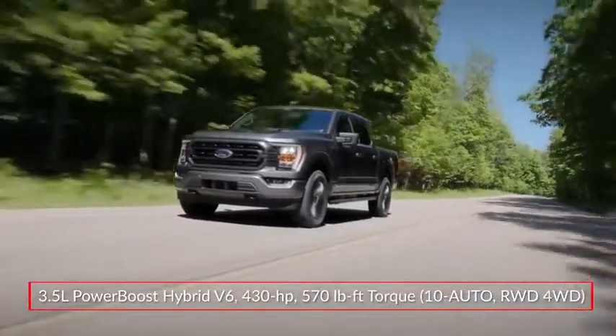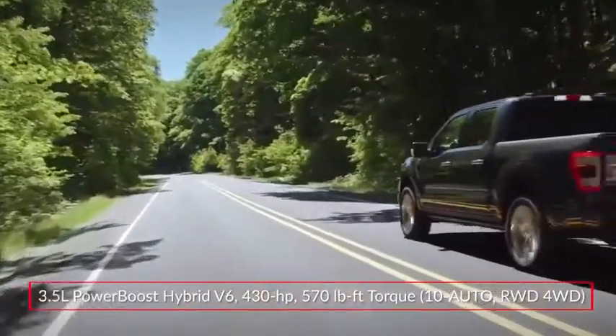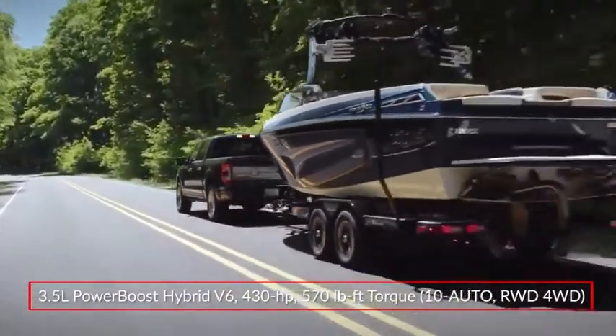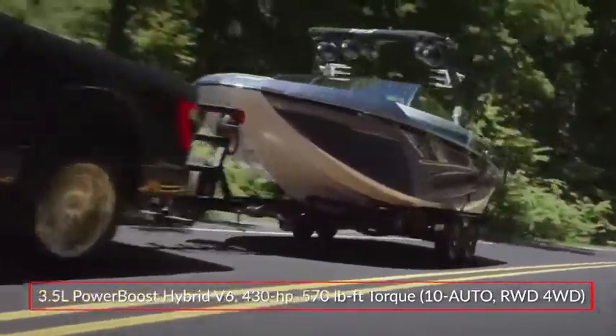A twin-turbocharged 3.5-liter EcoBoost V6 makes 400 horsepower. The all-new PowerBoost hybrid powertrain pairs the 3.5-liter power plant with a 47-horsepower electric motor and a 1.5-kilowatt-hour lithium-ion battery, producing a robust 430 horsepower and 570 pound-feet of torque. Power is sent to the rear wheels or optional four-wheel drive through a 10-speed automatic transmission.